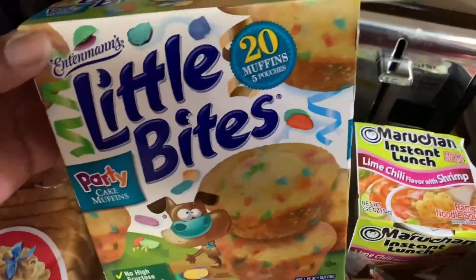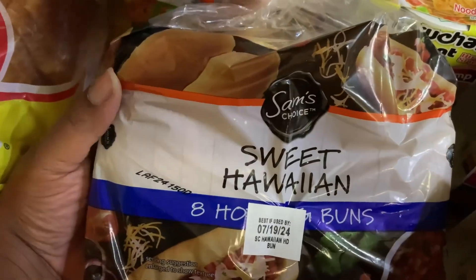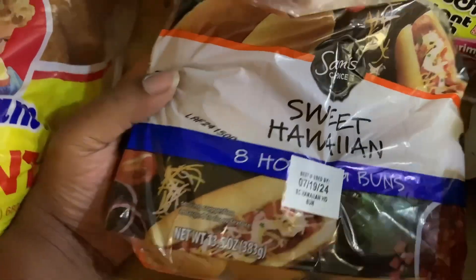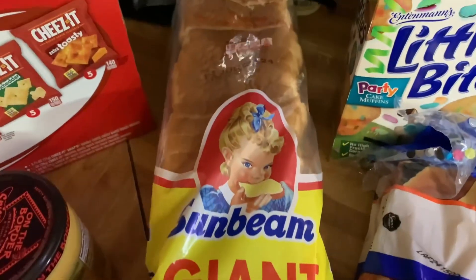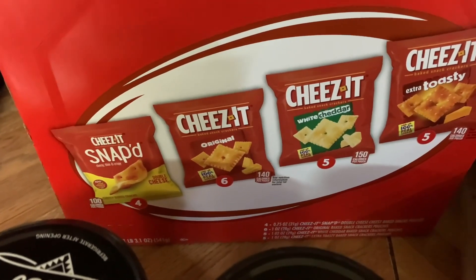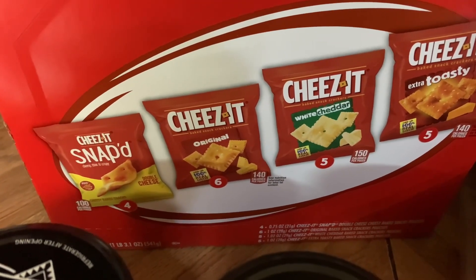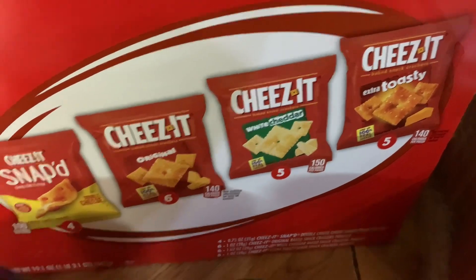We got the Little Bites party cake muffins — 20 muffins or five pouches in the box, never tried these before. Sam's Choice sweet Hawaiian hot dog buns — I've never had those, they're really soft, wanted to give them a try. We got our Sunbeam giant loaf of light bread. Back here we got the 20-pack Cheez-It classic mix, which comes with four Cheez-It Snap'd, six original, five white cheddar, and five extra toasty.